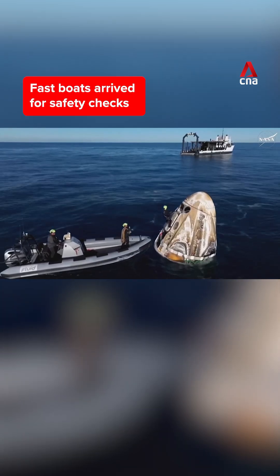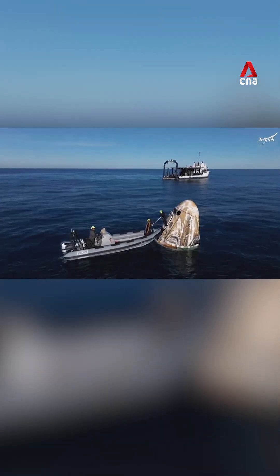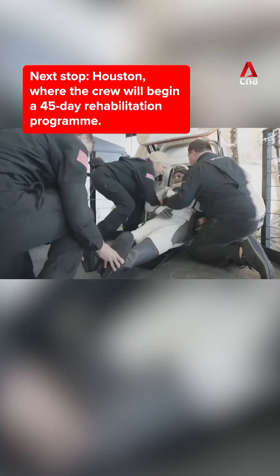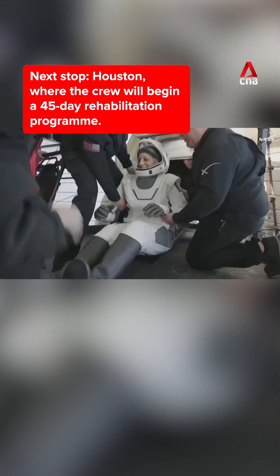Once that side hatch of the spacecraft is open, that crew will be assisted out of the capsule one by one. Welcome aboard the recovery vessel. Oh, it looks like we're getting our next crew member here. That is none other than Sunita Williams.